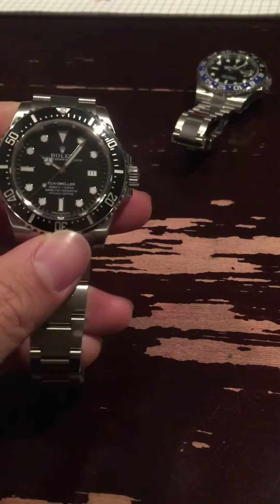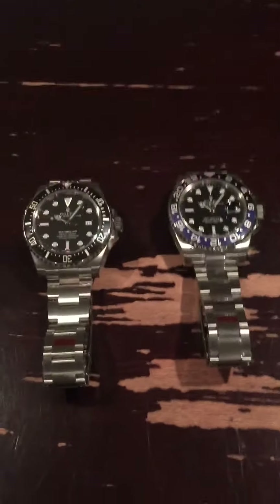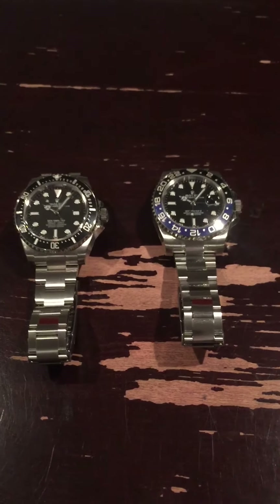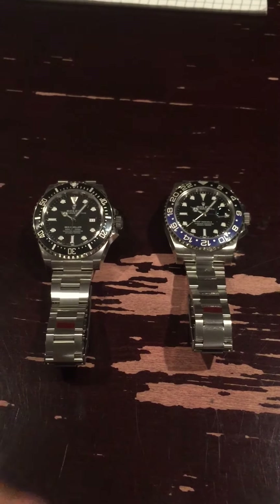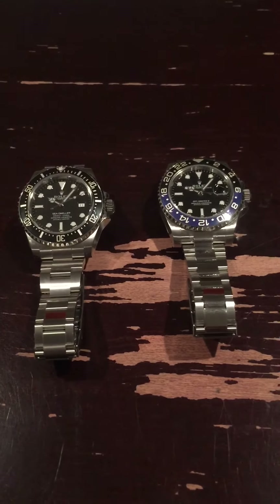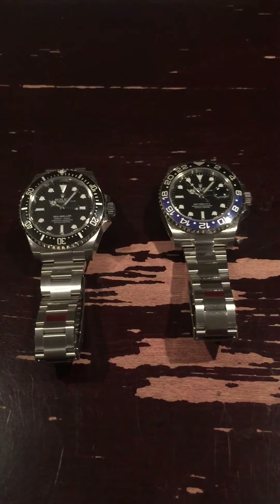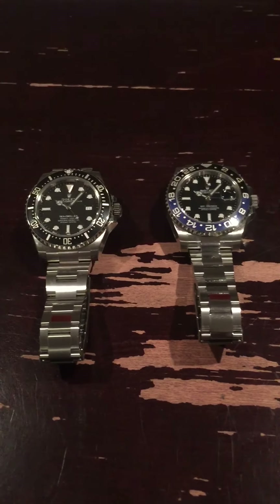It just comes down to preference, but I feel these two are the best modern Rolex watches they've come up with. I would lean slightly more to the Sea-Dweller, but both are great. Just get both — get one first, then the other. They're expensive, but that's life. Good things cost money. Hope this helps. Bye!